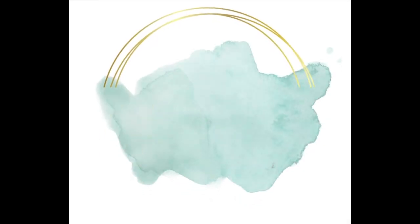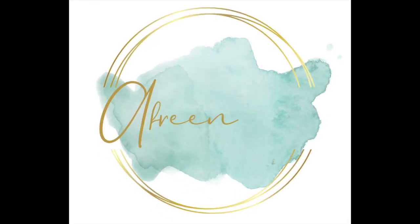Hi guys, welcome back to my channel. Today we're going to talk about my top five favorite highlighters. They're not in any particular order, so let's go ahead and get started. The first one I have here is the MAC